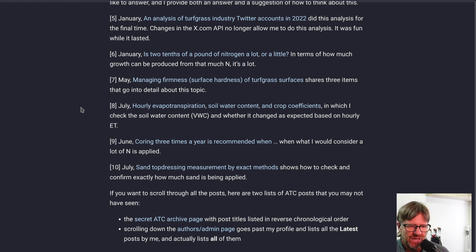Number nine is from June, with the tantalizing title: 'Coring three times a year is recommended when...' And it's recommended when what I would consider a lot of nitrogen is applied. This was based on a research article published last year describing research done around 2012–2013 on bentgrass in the American Southeast, where the nitrogen rate was approximately 6.8 pounds of nitrogen per thousand square feet per year — about 342 kilograms per hectare.